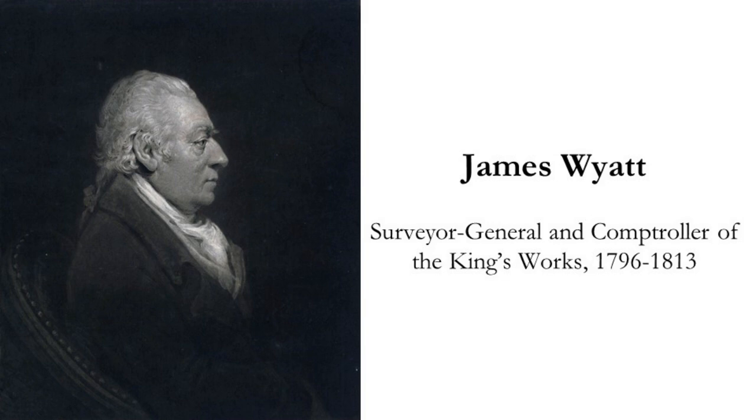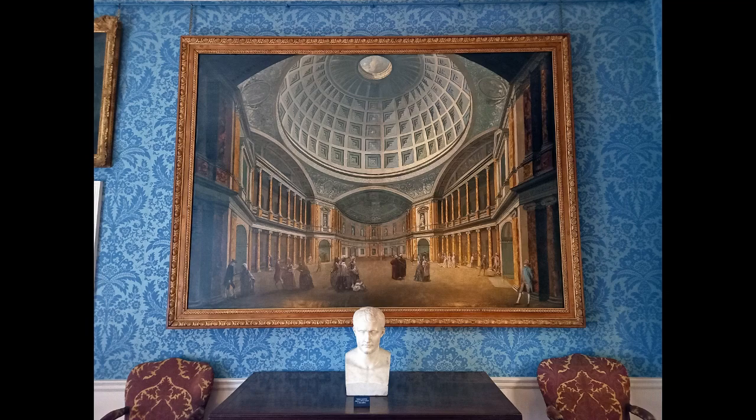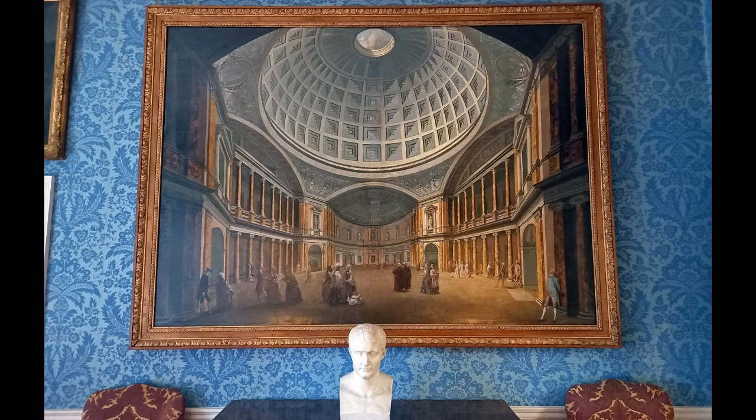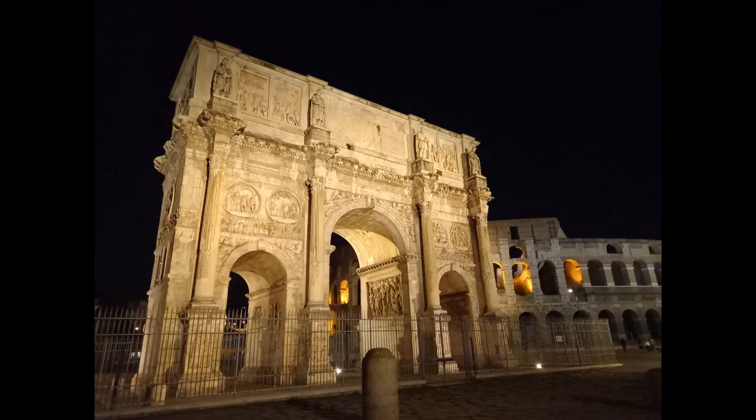Soane hoped that this might finally be his moment, but he was thwarted by another celebrity architect, James Wyatt. Wyatt was the most fashionable and sought-after architect in Britain, and he was the personal favourite of King George III. Wyatt already had a string of prestigious buildings to his name, but he couldn't resist adding the Palace of Westminster to his list. Wyatt's plan for Westminster was radically different from Soane's.